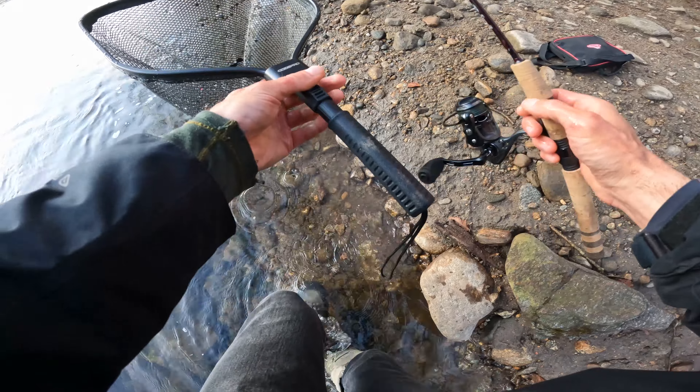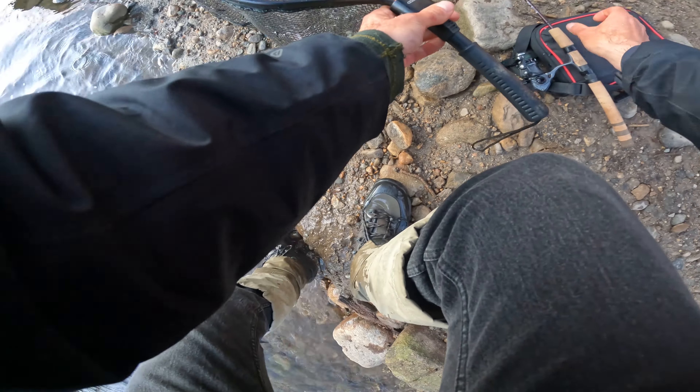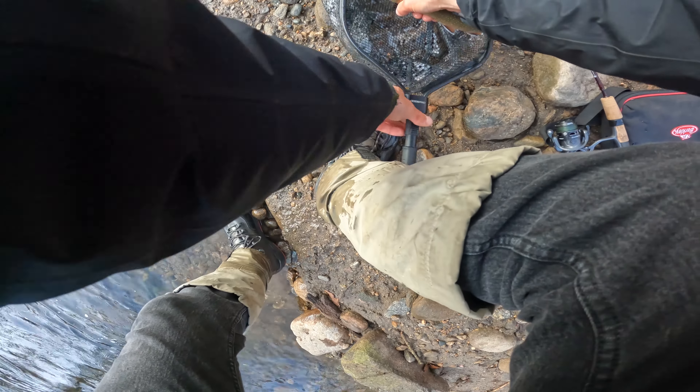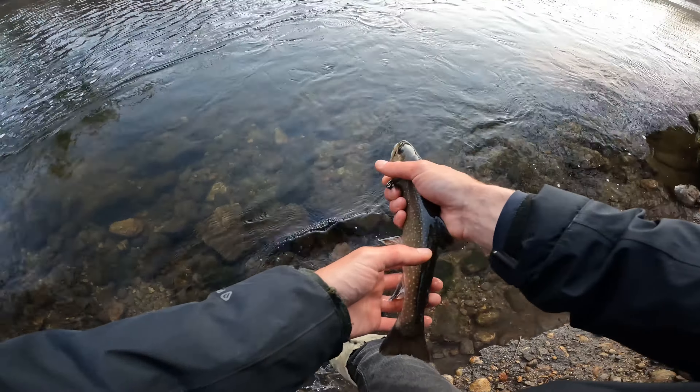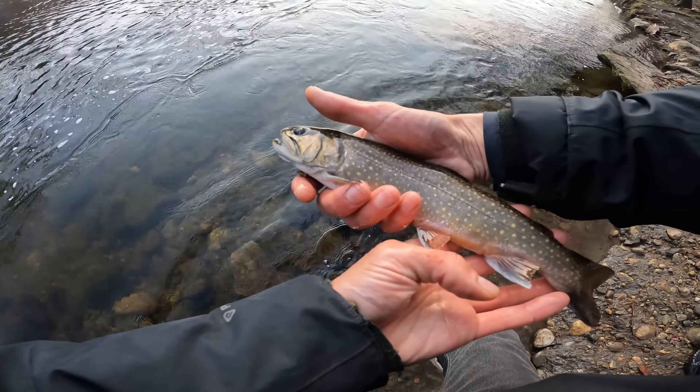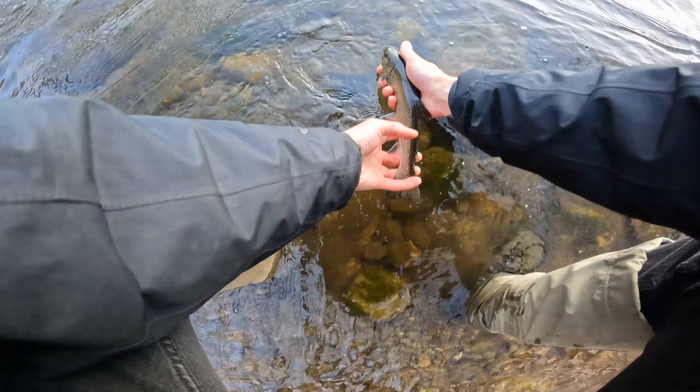Try not to really touch these guys today. Kind of just want to fish quick and then get out of here. I got to go Easter egg hunt. Aren't they beautiful? A lot of these guys are native and stocked. Beautiful fish.